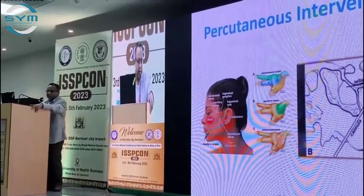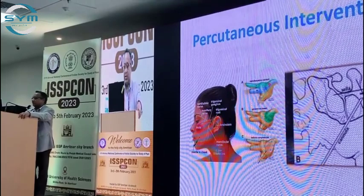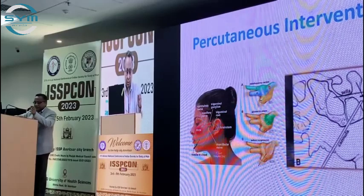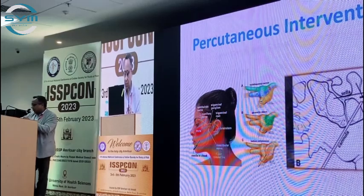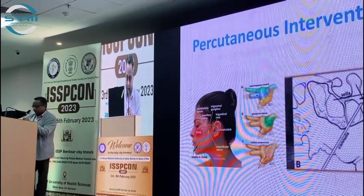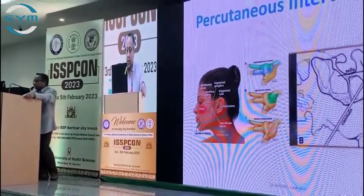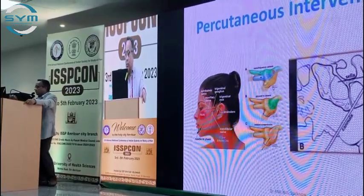All interventions we perform include glycerol retrogasserian rhizolysis, radiofrequency ablation, and balloon compression. In all three interventions, we go into the gasserian ganglion, where three roots are coming — V1, V2, V3. The balloon goes inside the gasserian ganglion and compresses it against the petrous temporal bone. Glycerol causes demyelination changes, while radiofrequency is selective and can target a particular part of the ganglion.